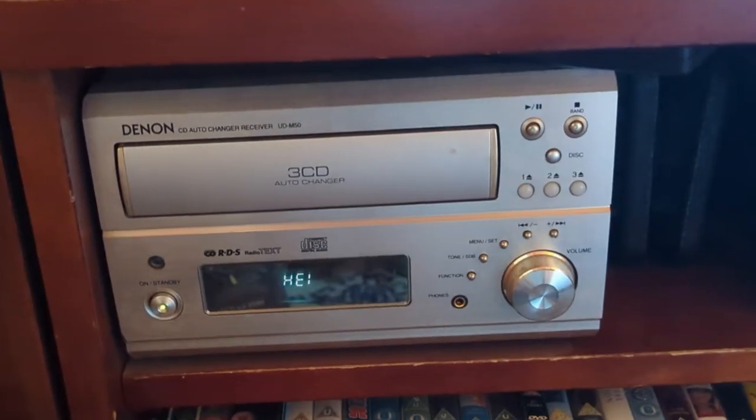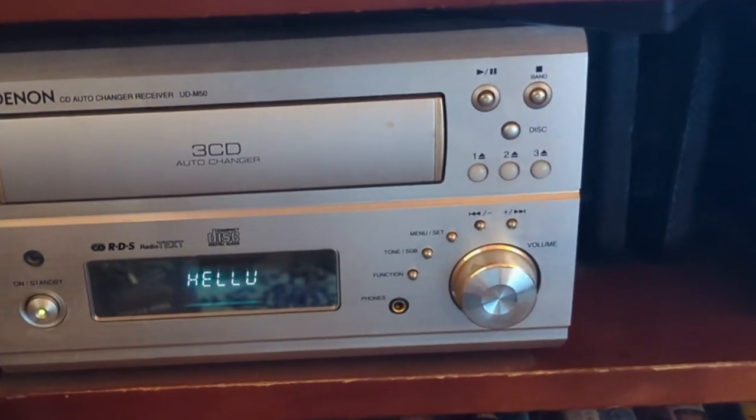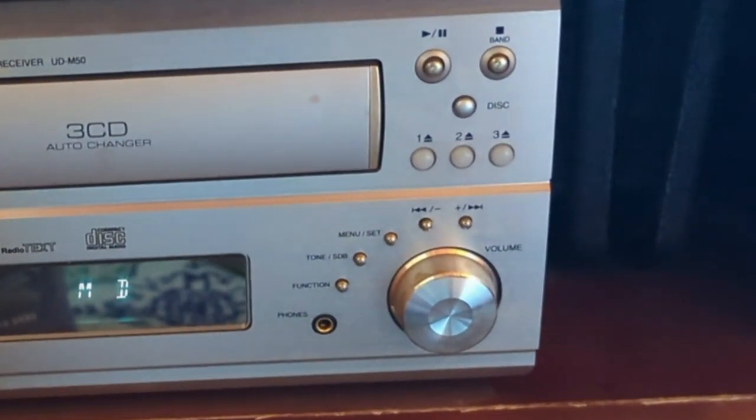The volume control has gone a bit awry and it seems to sometimes turn its volume up and down by itself. It's part of that mechanism with the knob, because the remote control can override it correctly.